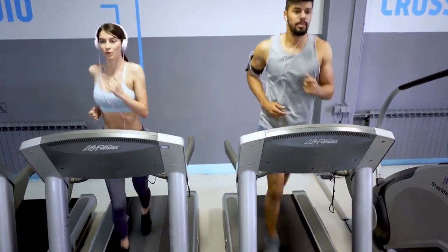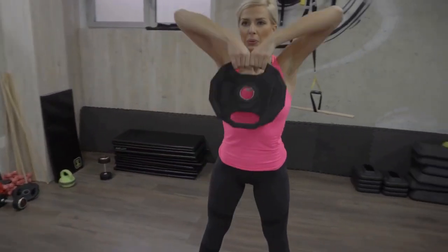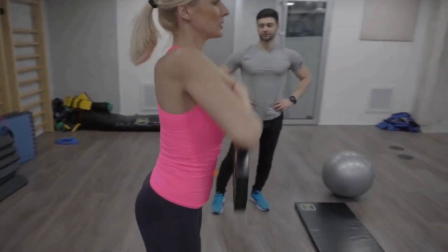Cardio can be done for about 20 minutes on average, five times a week. Weight training should be done for about 30 minutes three times per week, focusing on strengthening your core muscles as well as your upper and lower body.